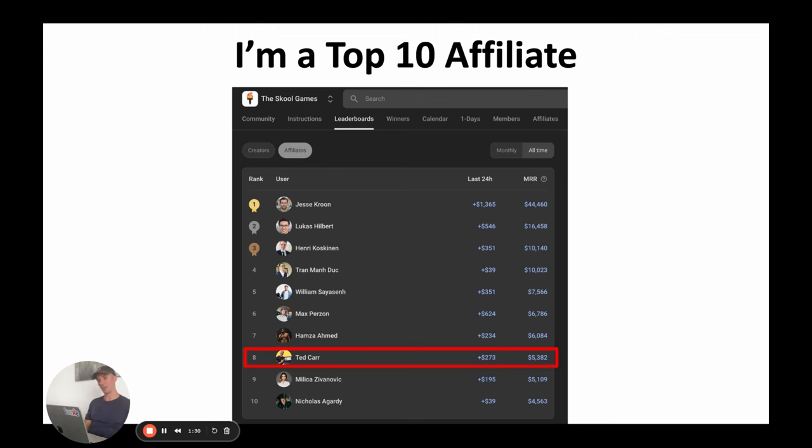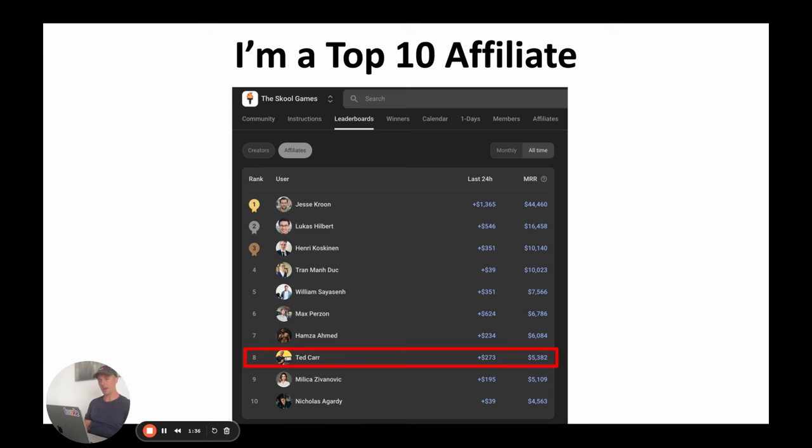In the last 30 days I've made over $5,000 with my School affiliate commissions, and I've been earning $5,000 a month for several months now. I'm a top 10 affiliate. Hamza and Max are above me, and at the very top we've got Jesse, who's crushing it with $44,000 a month. My biggest payout to date is $10,000 — when that money hit my bank account it was absolutely incredible.